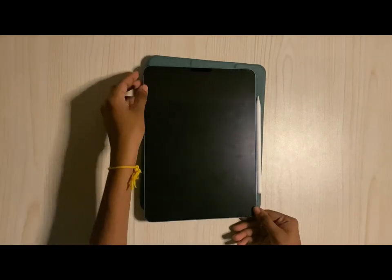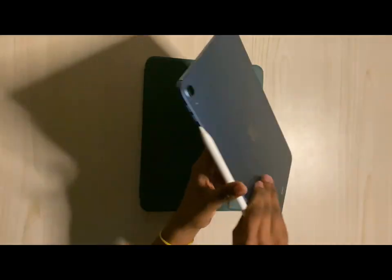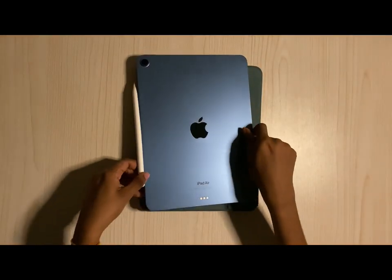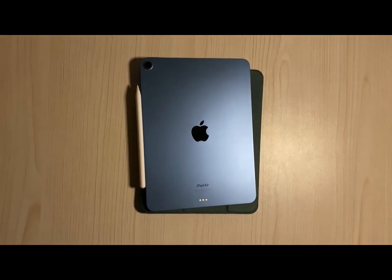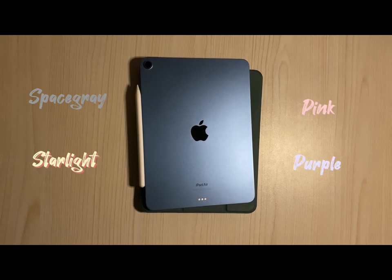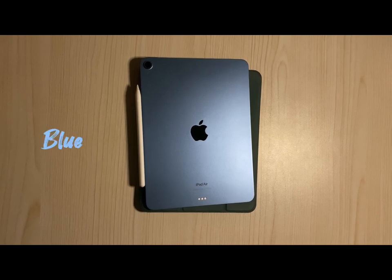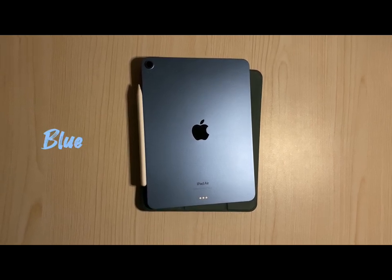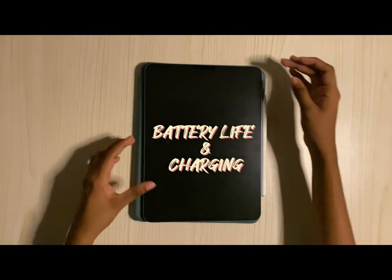Next, let's move on to the colors offered by Apple for the iPad Air 5. The iPad Air 5 is available in 5 color options: space gray, starlight, pink, and purple — matching the finishes of the latest iPad mini — and blue, which is a totally new color exclusive to the iPad Air and the one provided for this review.